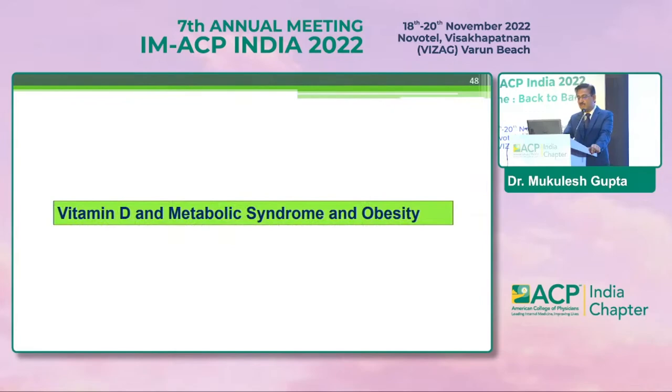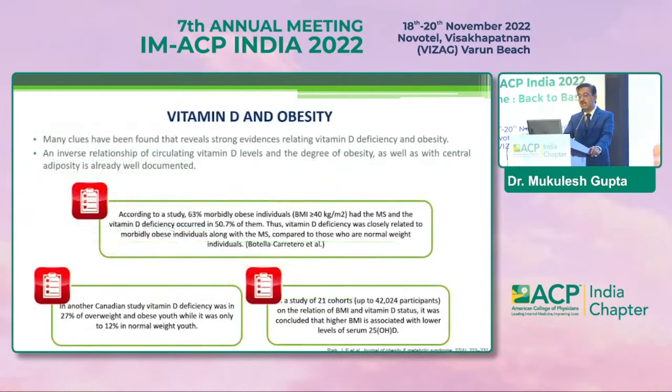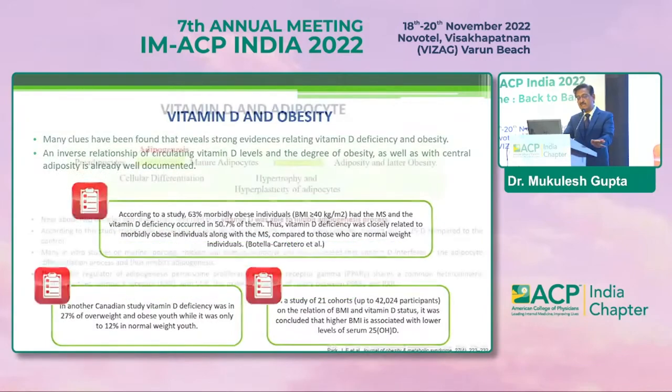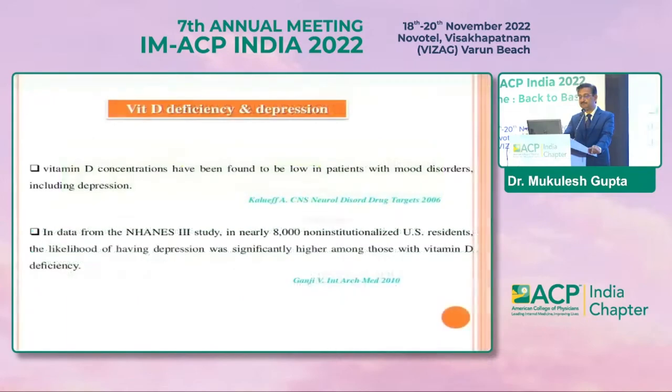Vitamin D and metabolic syndrome: it is implicated in hypertension, dyslipidemia, and hyperglycemia, and therefore affects metabolic syndrome. Vitamin D and obesity: vitamin D affects adipogenesis and therefore plays a role in the development of obesity. Depression is also associated — patients with vitamin D deficiency have more chances of getting depression.